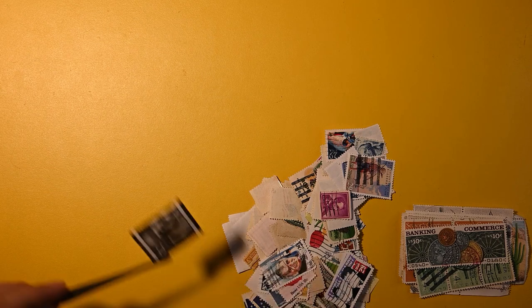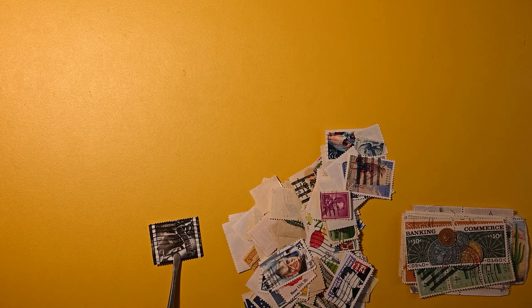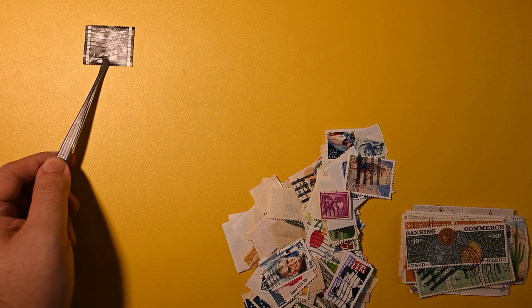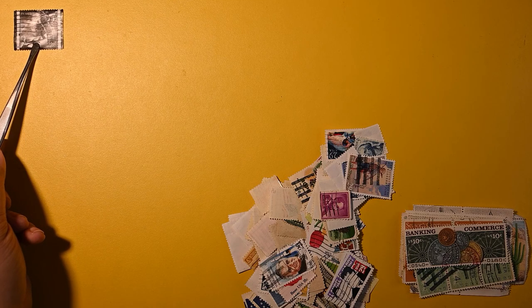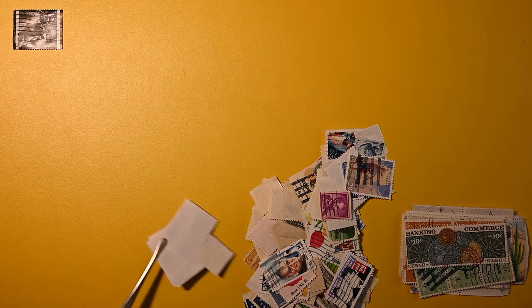I'll start with some of these modern ones. This is pretty neat — it is 37 cent USA Film Editing. I haven't seen that one. I stopped my boyhood collection in the 80s and have only sparsely accumulated since then.